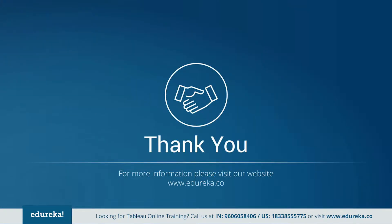So go ahead and get started with Tableau. Don't just learn it — master it with EduRekha.